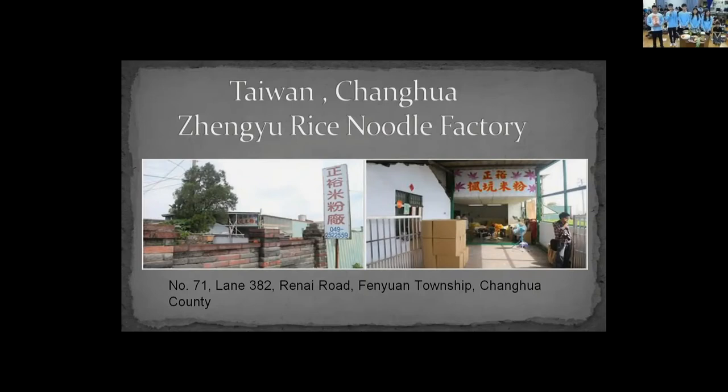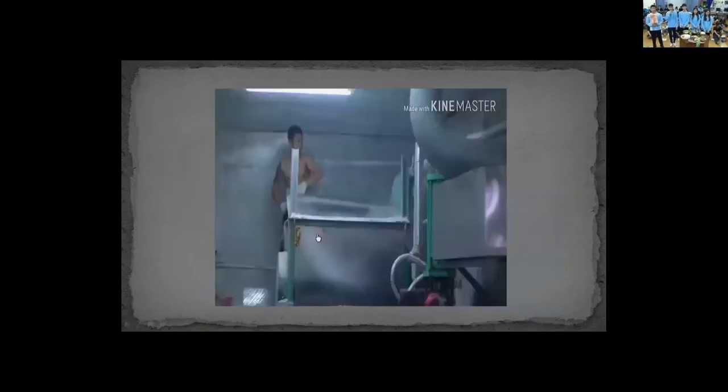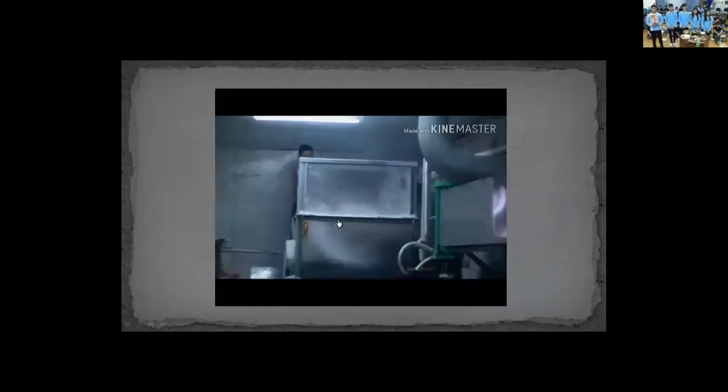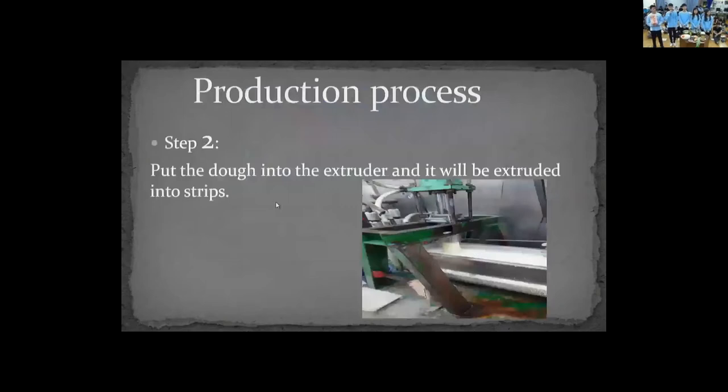Now I am going to introduce the production process. Step one: mix the rice flour and corn starch, pour in water using a mixing machine, and all the materials become like a dough after mixing.